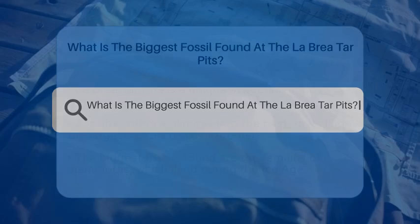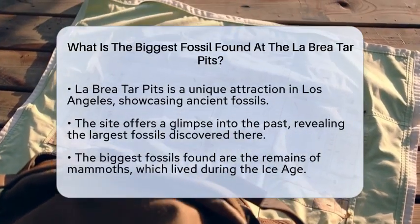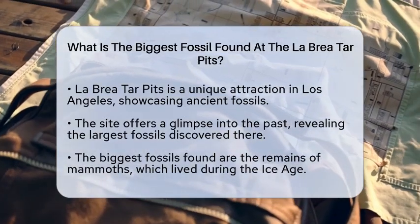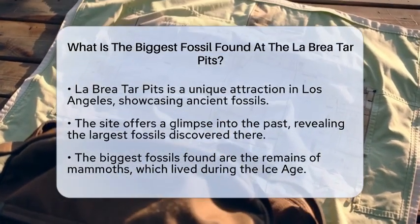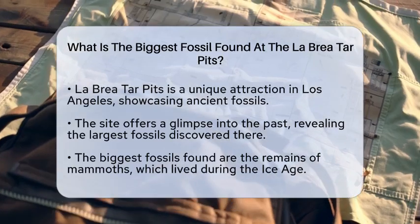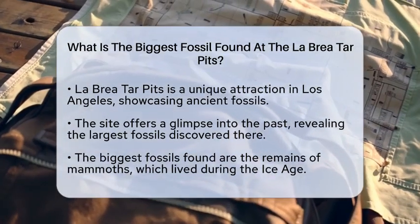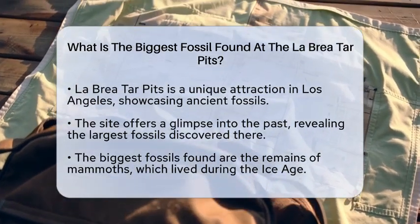What is the biggest fossil found at the La Brea Tar Pits? When you think of Los Angeles, you might picture Hollywood and sunny beaches, but there's a hidden gem that takes you back in time. The La Brea Tar Pits are not just a fascinating attraction — they are a window into the past, showcasing some of the largest fossils ever discovered.